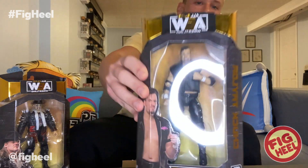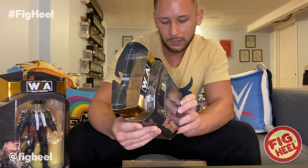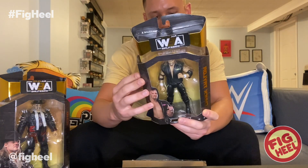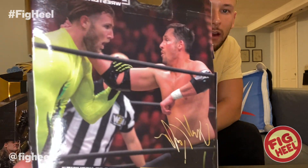I hate when they put a picture on the package that doesn't match the figure. I wish they'd use a picture of what the figure's depicting, or at least edit it like Mattel does. On his shirt in the package photo it's a pink 'Chuck,' whereas the figure has a yellow 'Chuck.' He's number 66, Chuck Taylor, from May 25, 2019 in Las Vegas, Nevada.